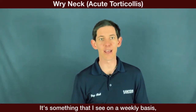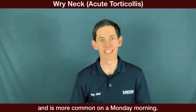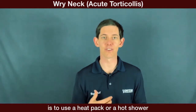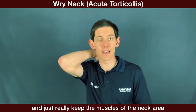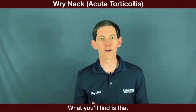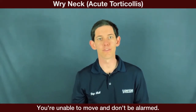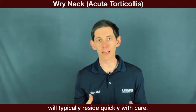It's something I see on a weekly basis and is more common on a Monday morning. One of the first things I encourage patients to do is use a heat pack or a hot shower and keep the muscles of the neck area as loose and warm as possible. You'll find that all range of motion is restricted and you're unable to move — but don't be alarmed. It's something that will typically resolve quickly with care.